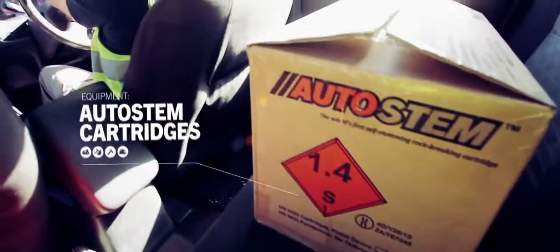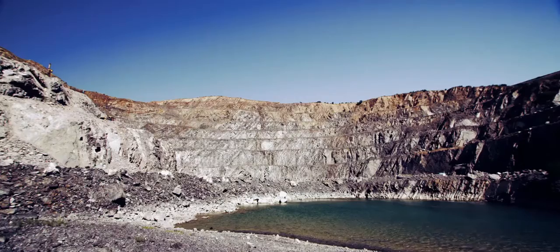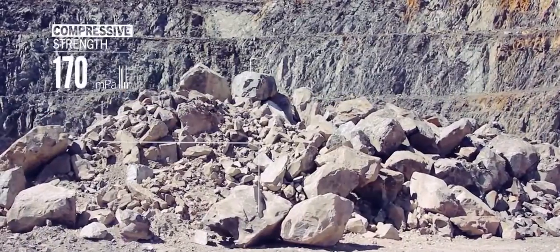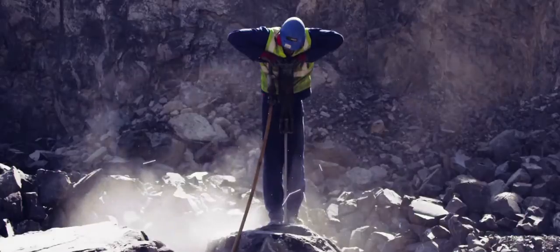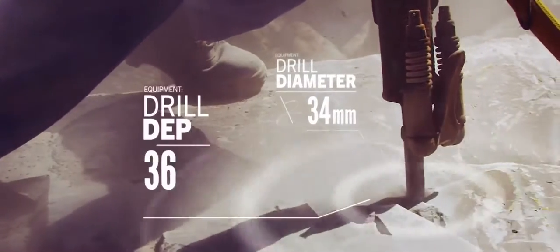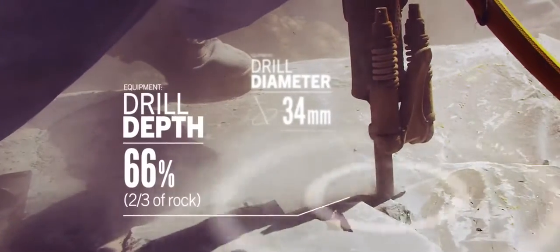This video is brought to you by Autostem. For years, people have been using conventional high-explosives to break rocks, but now there's Autostem.